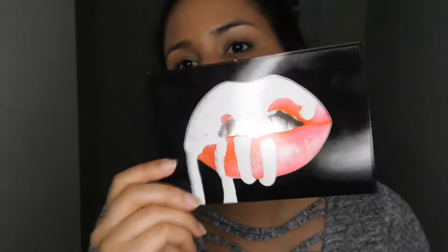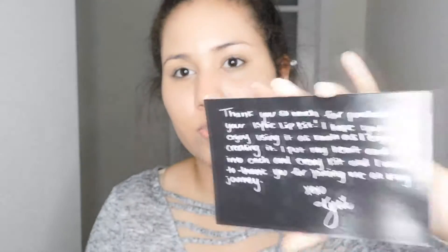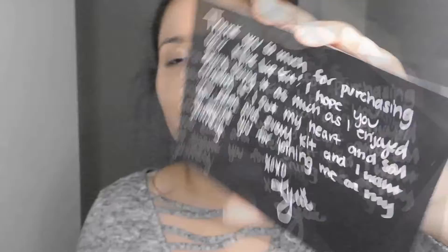This is a Kylie box. If you don't know, this is the box — it has Kylie and it has your products and it comes with this little note. This is the front — of course, it's the lips. And then on the back, she just has a little note basically thanking you for buying her product. So that's that.